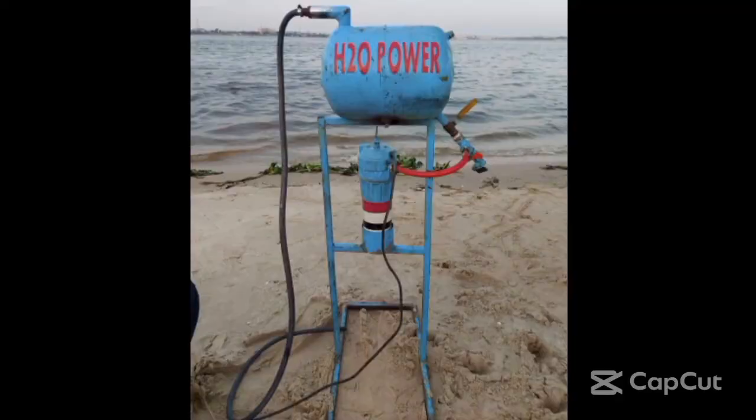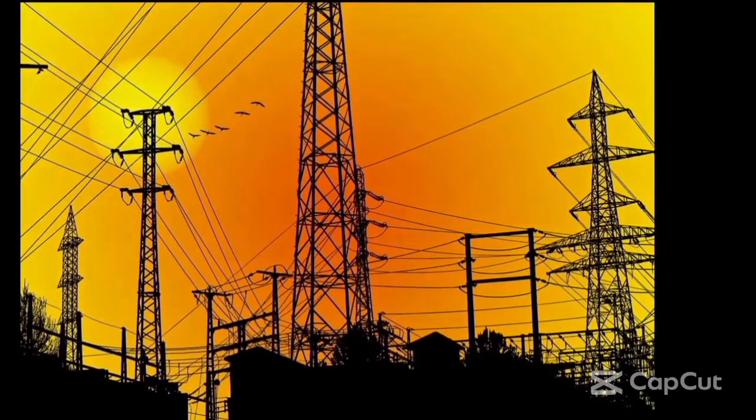What we demonstrate here is a prototype of a device that proves we can generate electrical energy using the continuous movement of the power of sea waves. With research and development, we have designed a dynamo with special specifications that generates non-stop, persistent electrical energy continuously throughout the whole year.